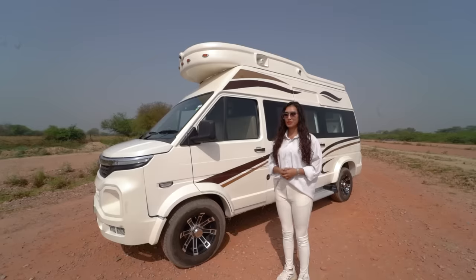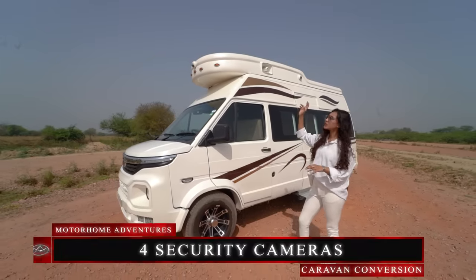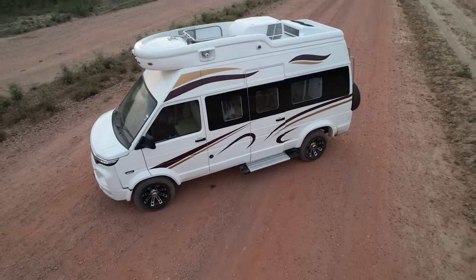Moving to other facilities, we also have security cameras — one on the front, one on the back, one on each side, and one in the cabin.